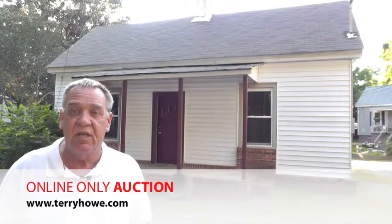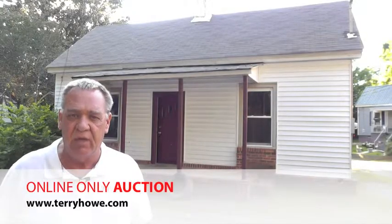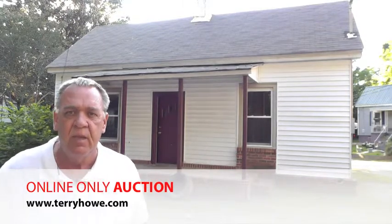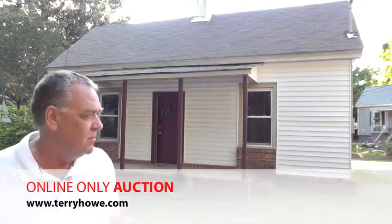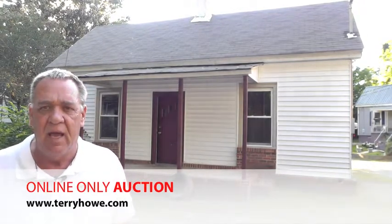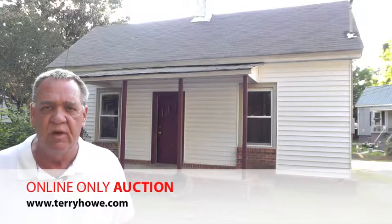Hello, I'm Terry with Terry Howe & Associates. Today I'm out looking at some homes that will be included in our next online auction. This particular home I'm standing in front of now is in Lawrence, South Carolina. The address is 6 Riverside Street.